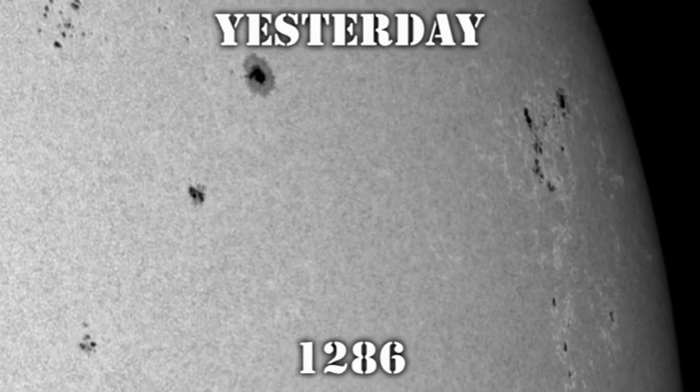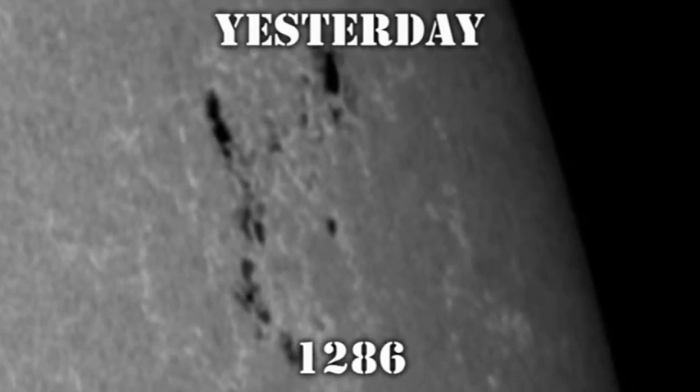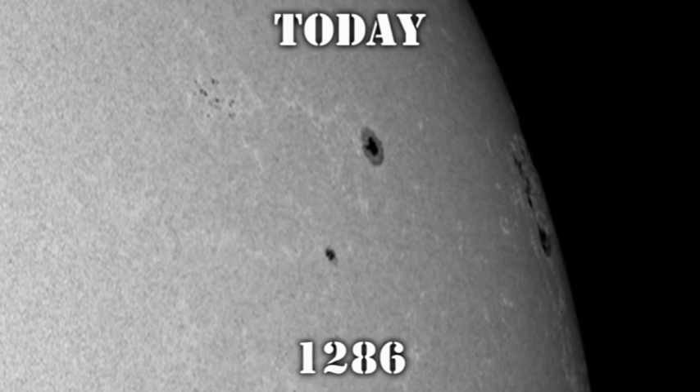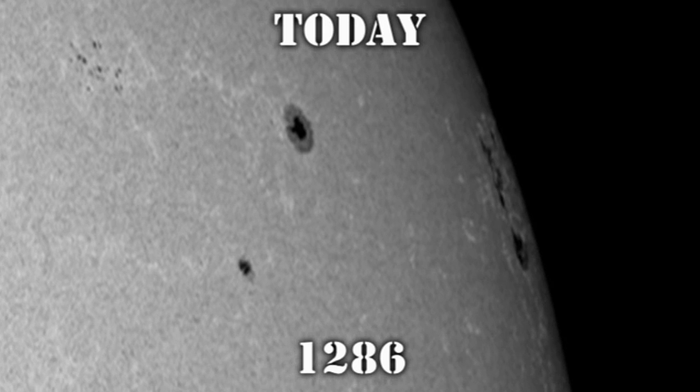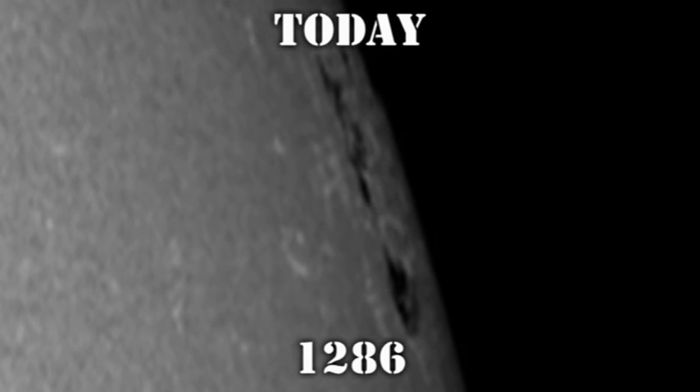Yesterday, 1286 looked like a fairly healthy region, as you can see here. However, despite the foreshortening, today you can see that it is a much larger region with much bigger spots. That indicates that it has been growing rapidly in the last 24 hours, which is usually a harbinger for flaring.